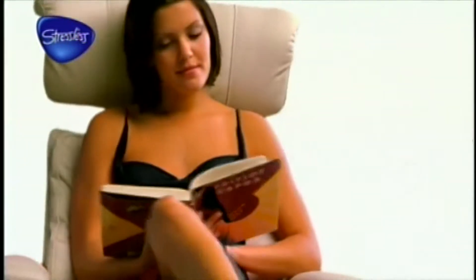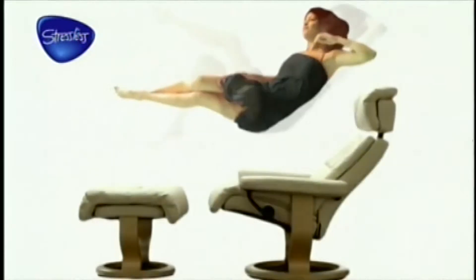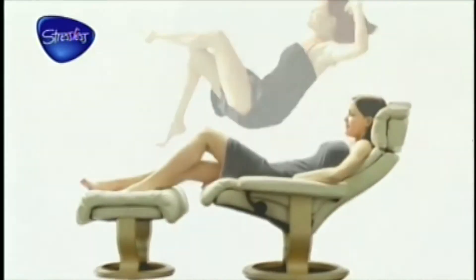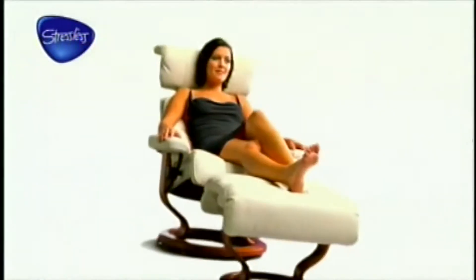Stressless: the ultimate recliner. When you sit, you're always moving and changing position, but you may not know that this movement as well as support is essential for real rest and relaxation. With this in mind, Stressless recliners were designed to meet your needs perfectly. Now discover that floating-on-air feeling, experience the ultimate in comfort, and find out why Stressless is known all around the world as the ultimate recliner.